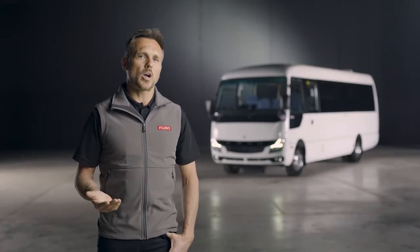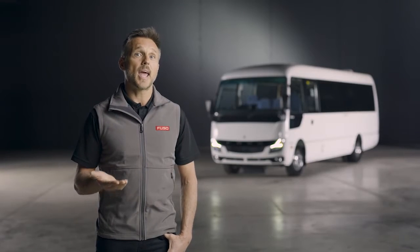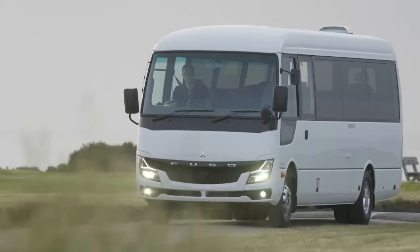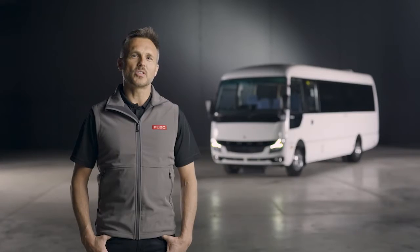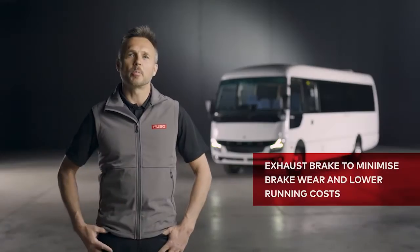And for moments that require quick reaction, you can navigate with ease knowing that you're supported by electronic stability programs, an anti-spin regulator, and braking assistance in the event of sudden braking or low system vacuum. The all-new Rosa also comes with all-round disc brakes with a total of eight brake calipers for superior stopping power.